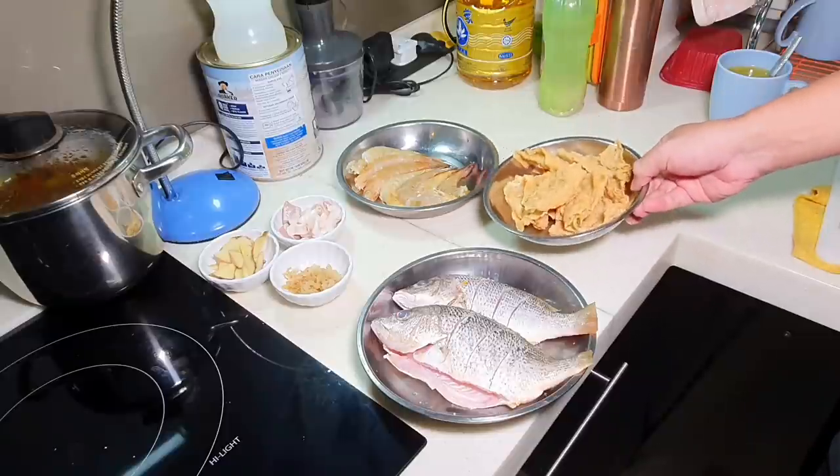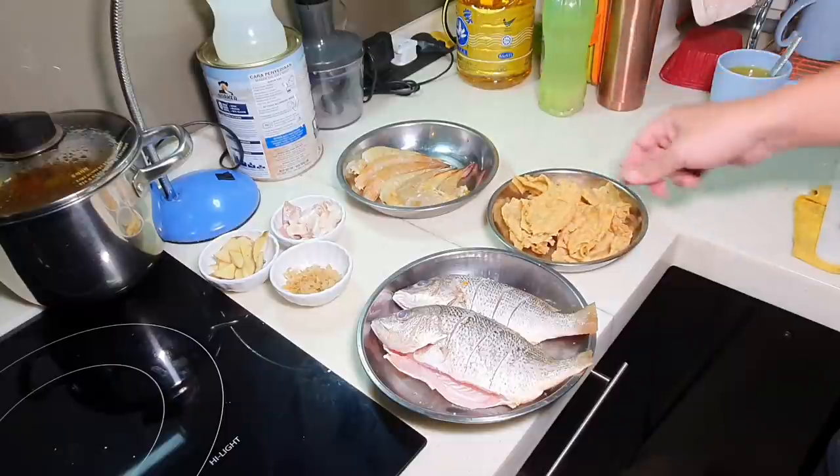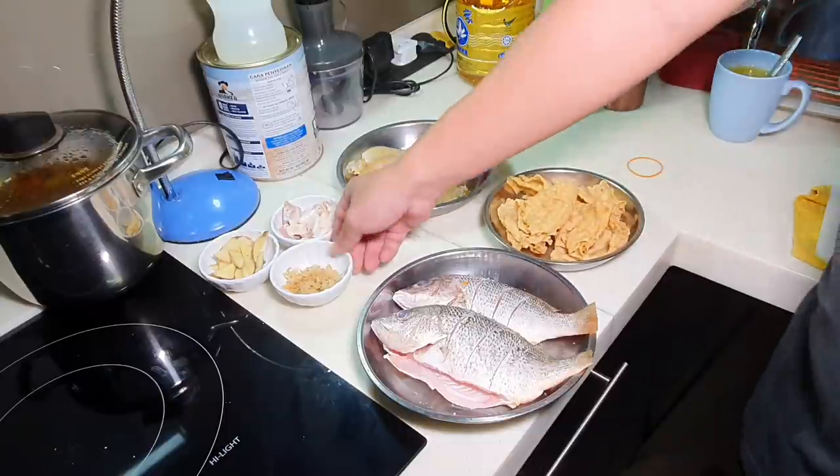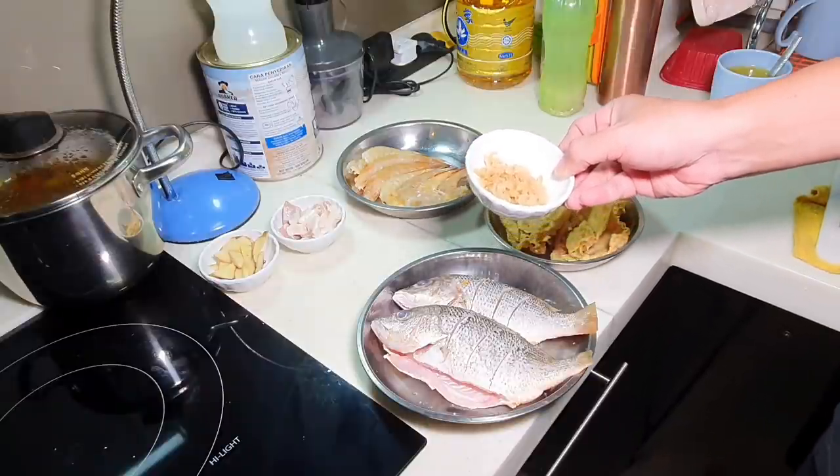I opened my fridge and happened to see some fujuk — this is the fried fujuk. I can actually put it in towards the end. Today I'm going to add this salted radish, called cai po, just to give some umami flavor to the fish soup.